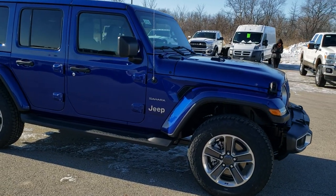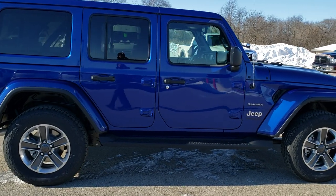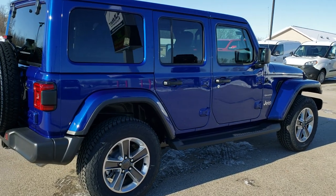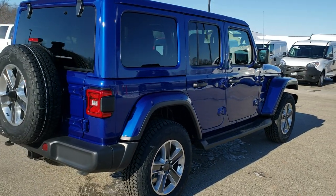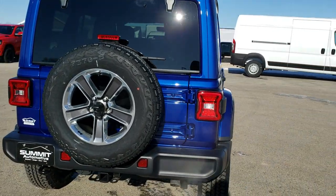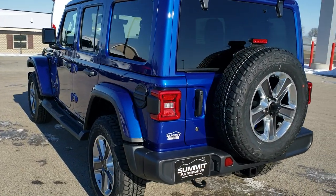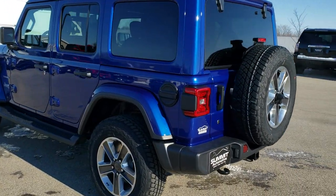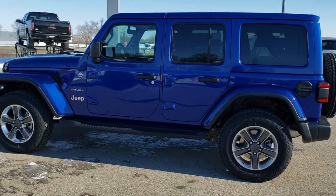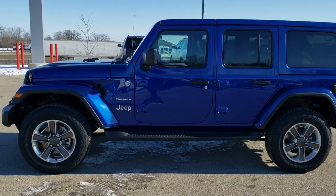This Jeep is in ocean blue metallic and has the painted and polished aluminum rims. It comes with a lot of great options including the LED lighting group, the 8.4 with nav, the Alpine sound system, the tow package, and the heated leather interior cold weather group. Ocean blue metallic is one of my favorite colors on the Wranglers — if I was going to get a Wrangler again, this would probably be the one: the Sahara with the color-match fenders and top.